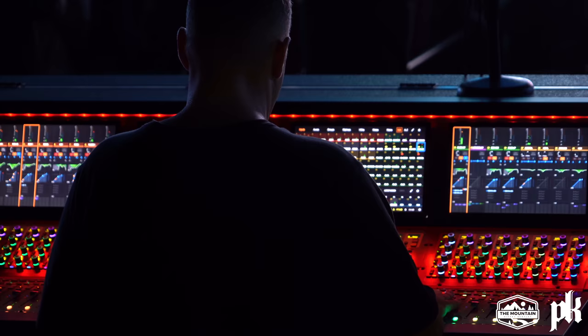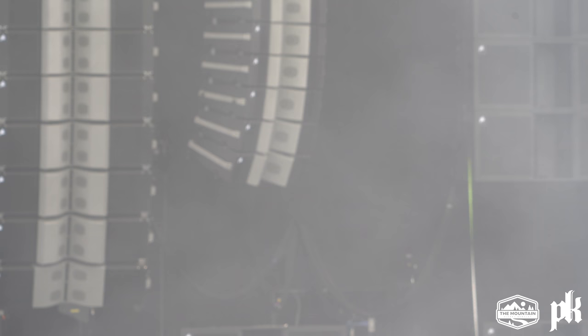We were on tour in Calgary through Canada in the wintertime and had an opportunity to go and check out PK's facilities and operation. When I actually got my hands on it and got a chance to see what it does and what it can do and how it sounds, I was really impressed.